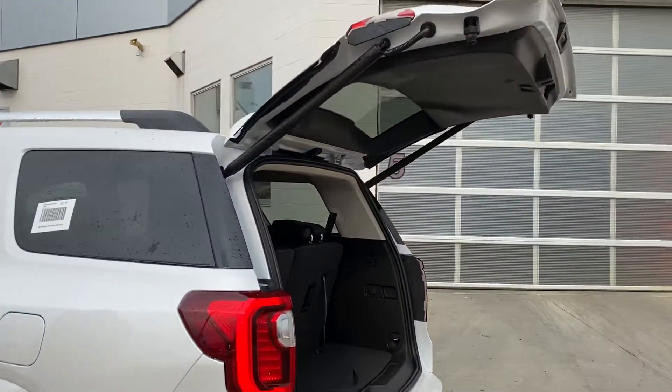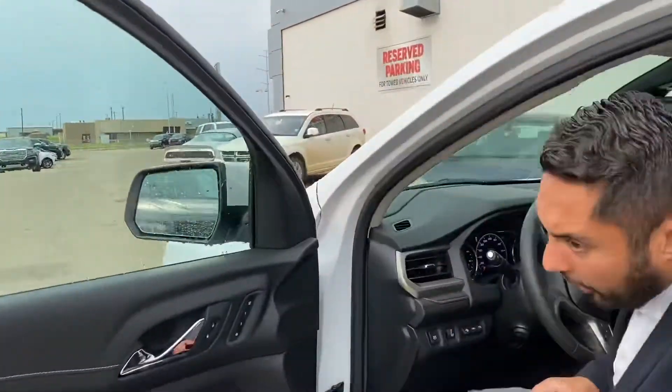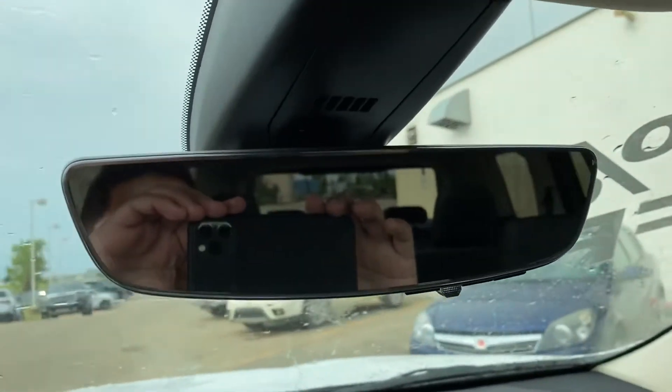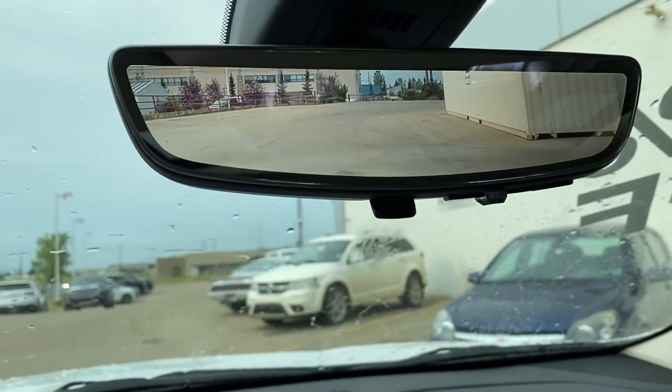Off to the inside of this guy — so much technology in this one. Right off the bat, I'm going to show off the camera system. We've got a nice regular rear-view mirror here, flip the switch and you've got a camera behind you. It's awesome if the kids are jumping up and down in the back.